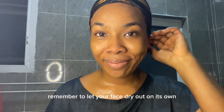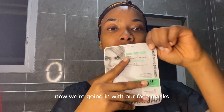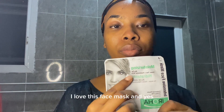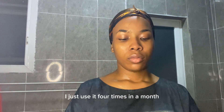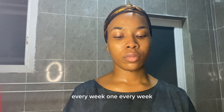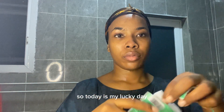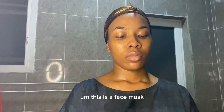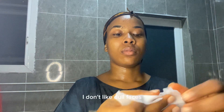Remember to let your face dry out on its own if you don't have a clean white towel. Now we're going in with our face mask. I love this face mask, though I don't use it every night — I use it four times a month, once a week. Today is my lucky day! This is a hydrating moisturizing face mask.